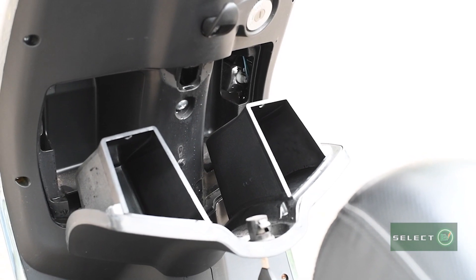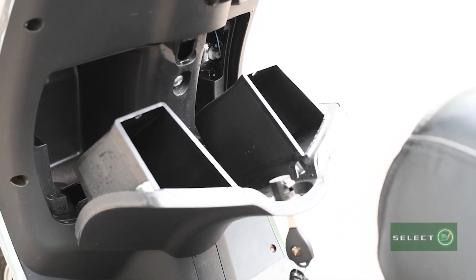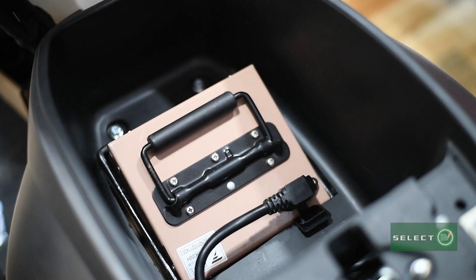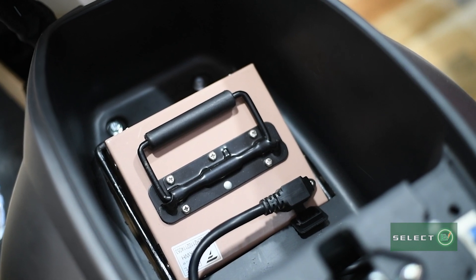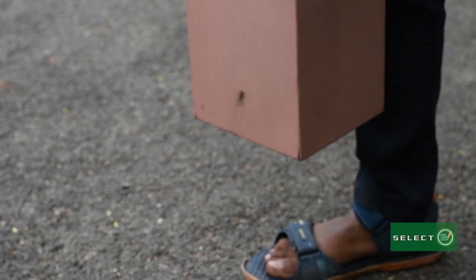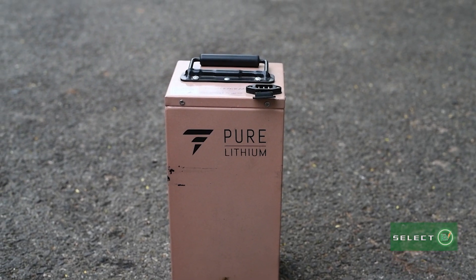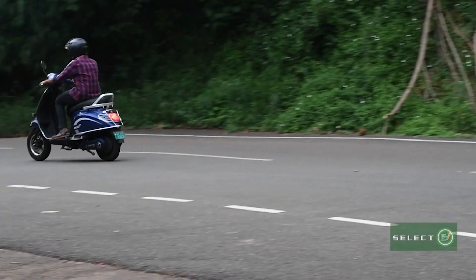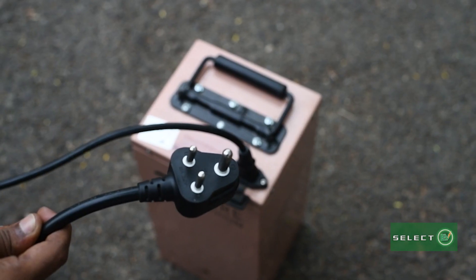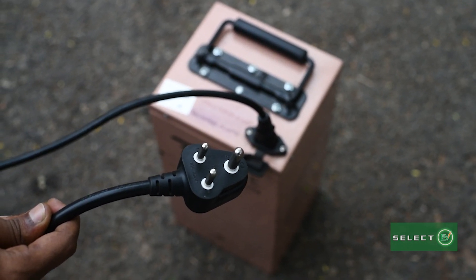There is a cabin at the front for storage purposes that can sufficiently store accessories like chargers and more. The battery is a 100% metallic case portable pure lithium battery that takes just 3 to 4 hours to charge completely. Once fully charged, its range varies from 120 km for a single person and 80 to 100 km for two. The charger uses a simple triple pin plug, making it viable to charge anywhere.